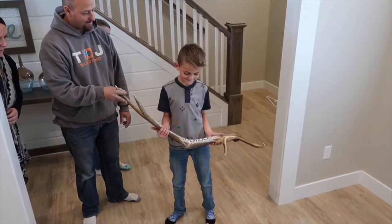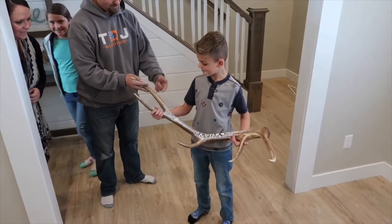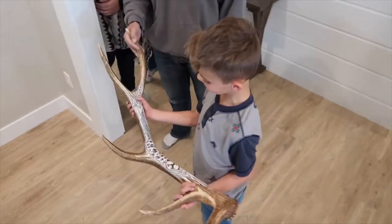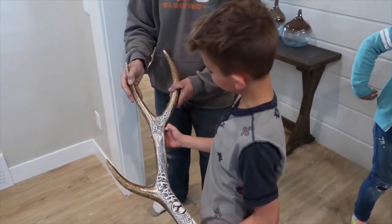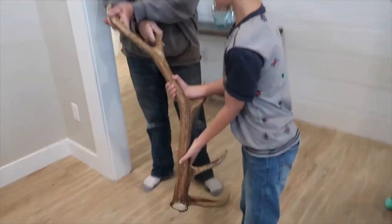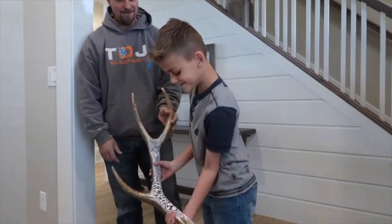You got it for your birthday a few years ago. Remember Uncle Dusty found that and gave it to you? What's on it? You want a cougar? What else? I don't know why. Yeah, your name. I even signed it for you. Look. What do you think? Awesome. Pretty sweet? Yeah.